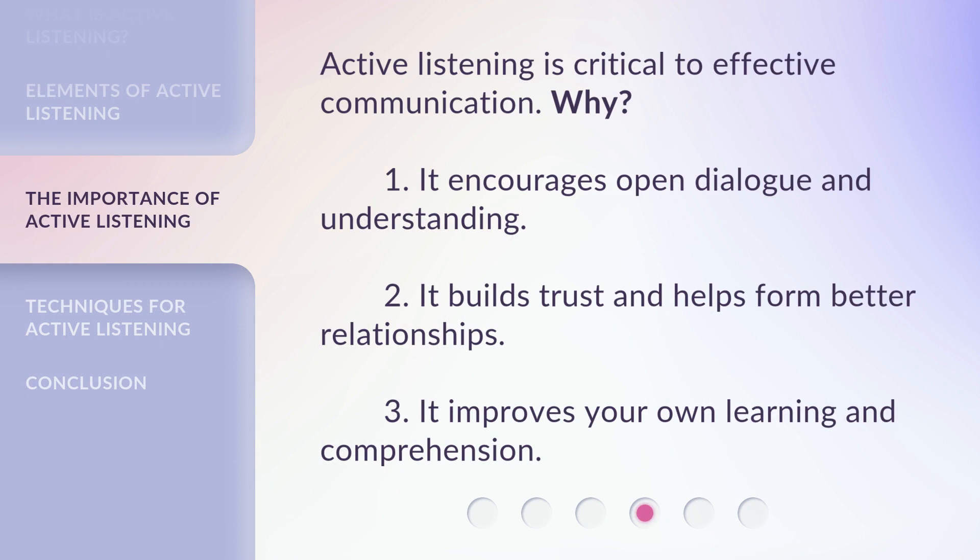Active listening is critical to effective communication. Why? 1. It encourages open dialogue and understanding. 2. It builds trust and helps form better relationships. 3. It improves your own learning and comprehension.